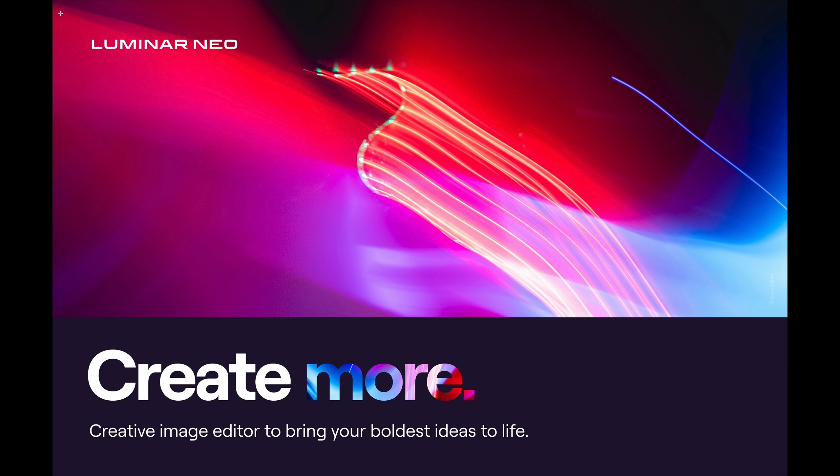The bad news is when Luminar Neo does get released — they say this winter, I suspect around December, like Luminar AI was released last December — it's not going to have that conversion tool available right out of the box. It will be available in a Q1 update. So in the first part of next year, they'll have an update to Luminar Neo and in that update will be the conversion tool we need to convert our Luminar AI catalog to Luminar Neo. So that is great news, although we do have to wait for it a little bit.